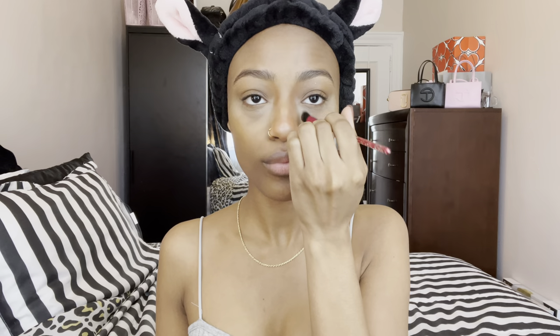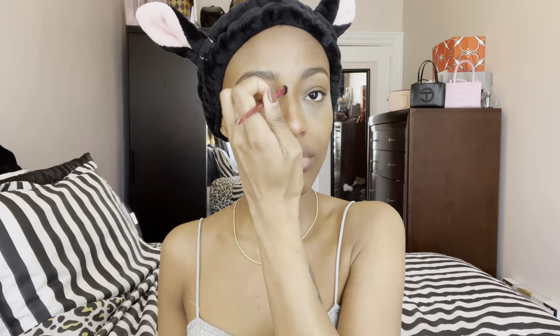Now I'm taking an angled eyeshadow brush and I'm using my Juvia's Place bronzer in the color Yara to lightly contour my nose — just giving it some definition. It's not really contouring, but it gives me a little color since I don't really have much going on on my face. It's just a little something to give me some dimension.